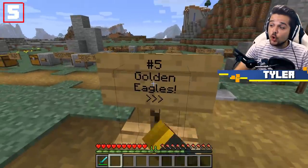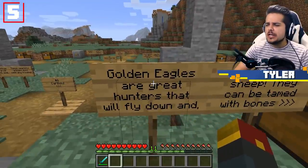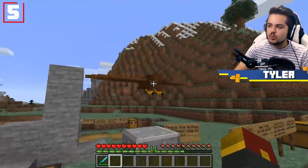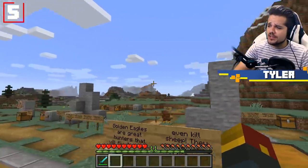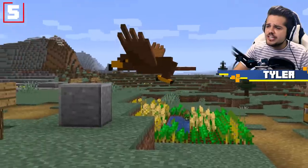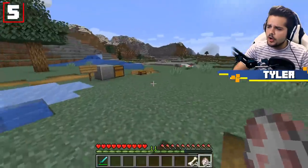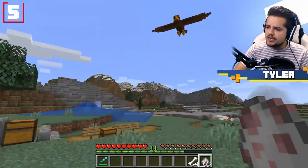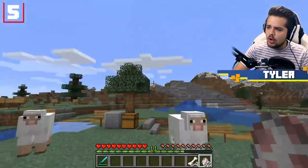Our next mob is the golden eagle — a rare bird of prey. They're great hunters that will fly down and even kill nearby sheep. Believe it or not, you can actually tame these creatures and use them as your pets. On their own, they're prone to attacking nearby innocent creatures — you'll be able to see one swoop down and go for the kill.